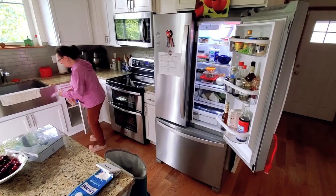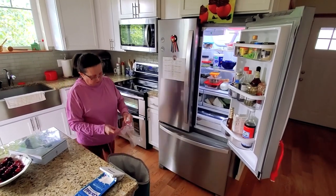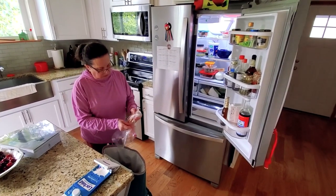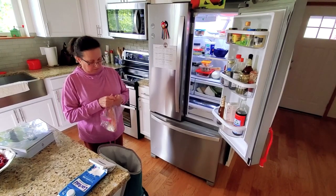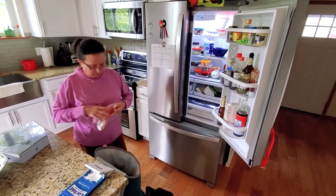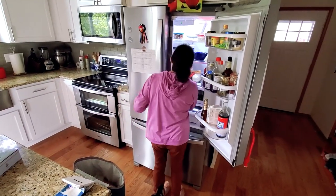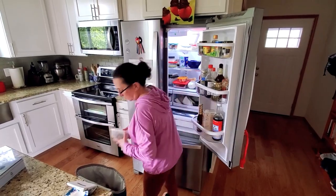Most of our sailing trips are 2 or 3 days long, and everything starts at home. We usually leave on Friday night or Saturday early morning. Maribel will start packing what we need in terms of food and drink. To limit the number of items we need to bring each week, the boat is always stocked with non-perishable ingredients.